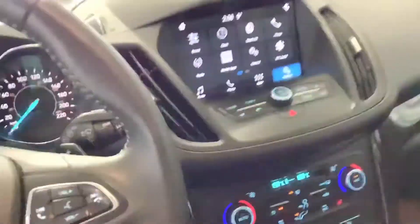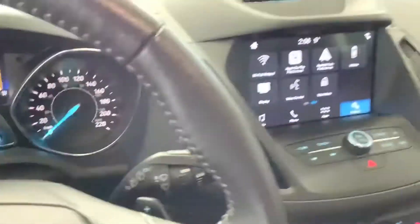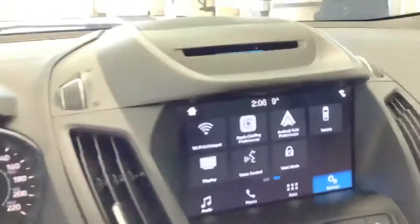On the interior, this model does not have the navigation but it does come equipped with heated seats, Apple CarPlay and Android Auto if you did need to use the navigation. Lots of cool stuff in this as you can see.